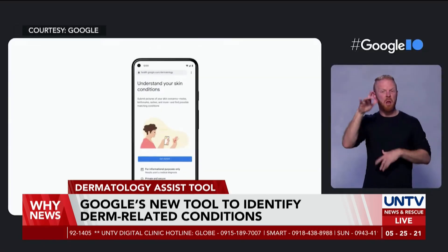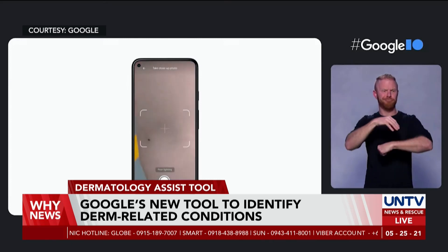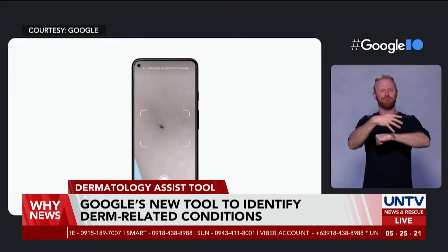Google plans to make it available to consumers on Google Search in European Union countries as early as the end of this year.